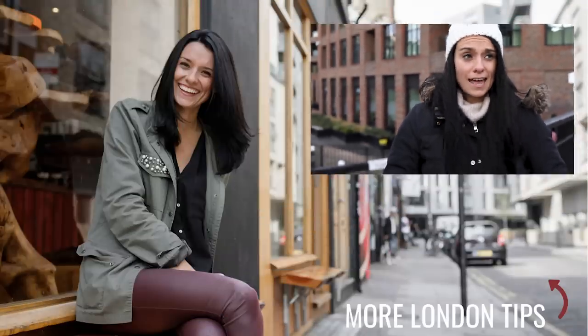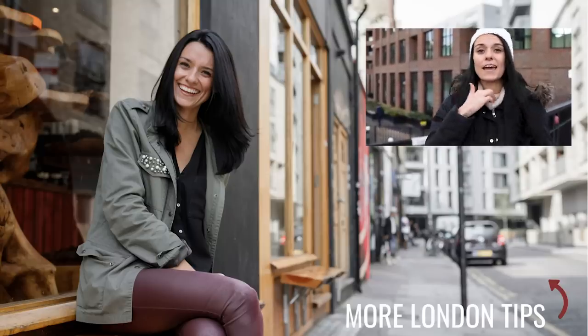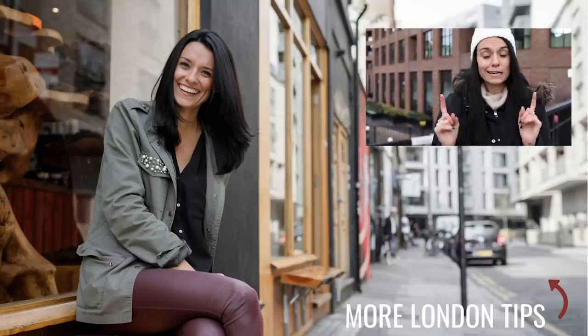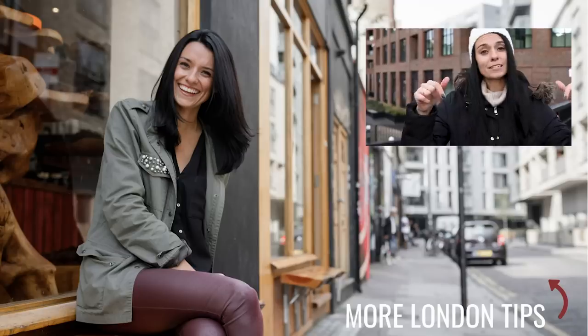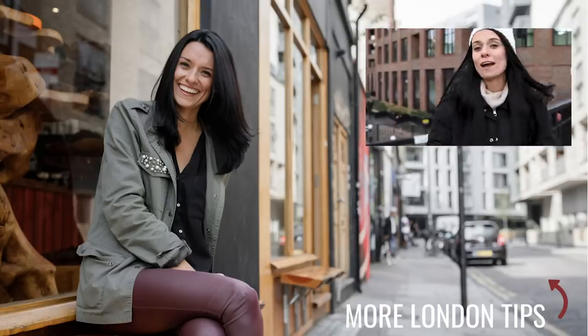I'm stuffed and I have a backpack full of sweet treats to take home tonight. I hope you found some cool places to check out for sweet treats in London. If you want more, like ice cream, click the box popping up below where you can see me taste testing a bunch of really cool and quirky ice creams all around London.